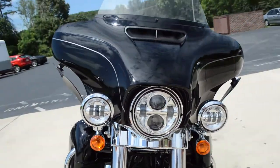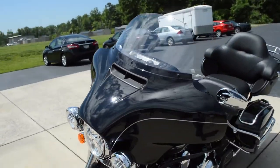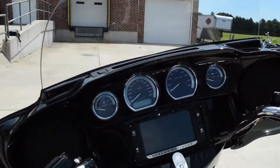Big rack of Daymaker LED headlights out front, and the Batwing fairing featuring the split stream air vent which reduces head buffeting by equalizing pressure between the front and the rear of the fairing, with a gloss painted inner fairing.